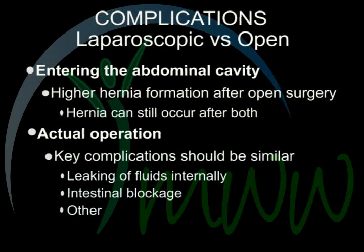Complications: laparoscopic versus open surgery. It appears there is a higher rate of hernia formation after open surgery; however, you can still get hernias with laparoscopic procedures. When it comes to the actual operation, many key complications can occur and should be similar in percentage whether laparoscopic or open — such things as leaking of fluids internally from incisions, intestinal blockage, and other complications should virtually be the same between the two procedures. Overall, the complication rate should be similar. Check with your surgeon for his or her actual statistics.